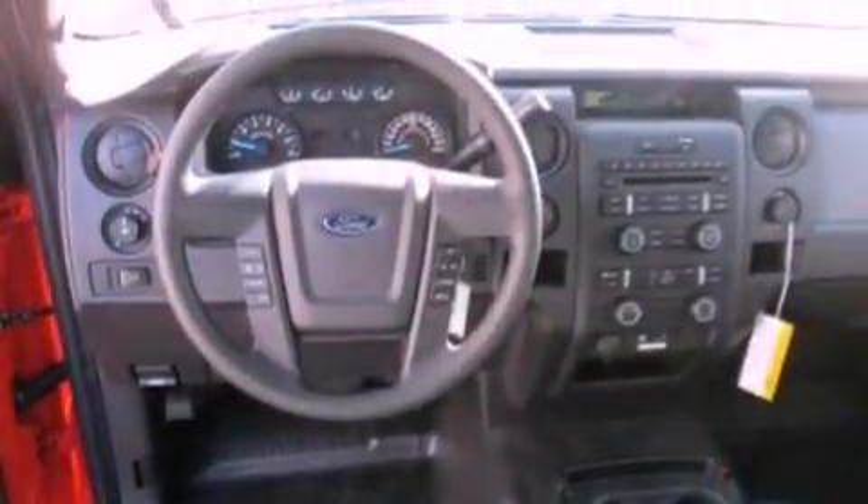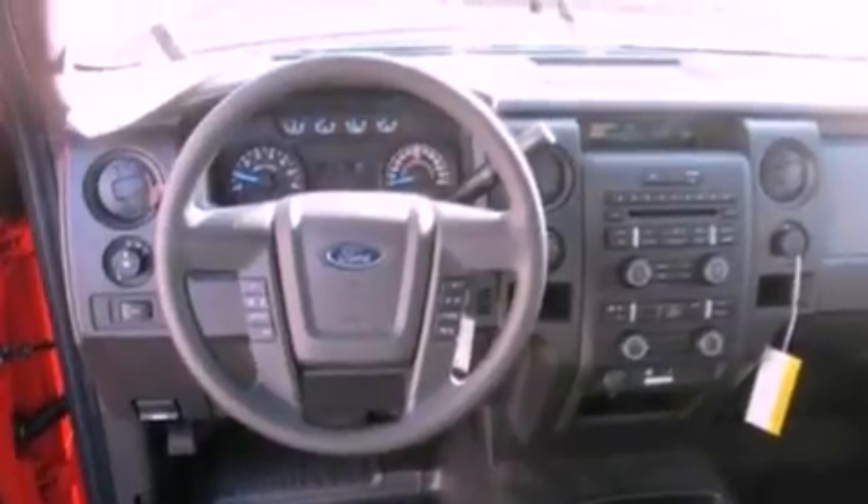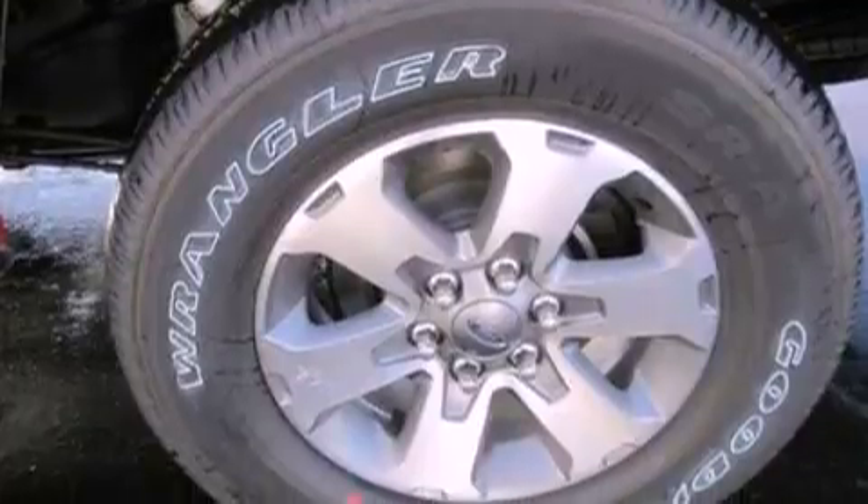The following features are also included: air conditioning, cruise control, full-power accessories, a CD player, and automatic locking wheel hubs.